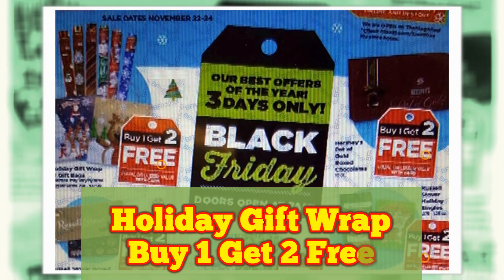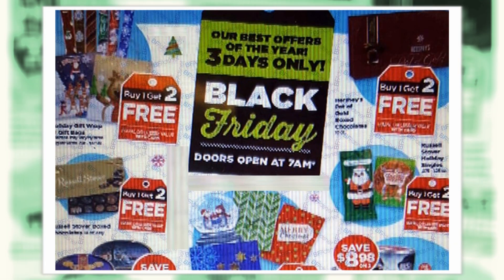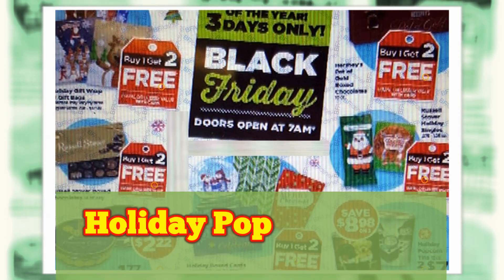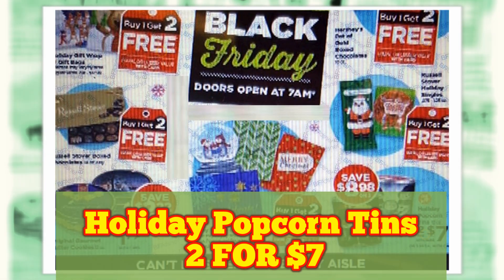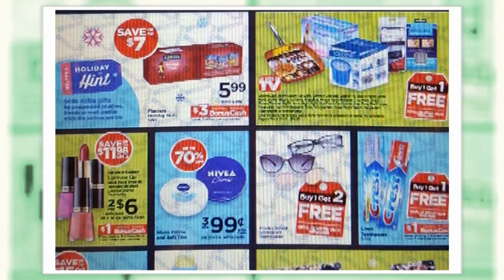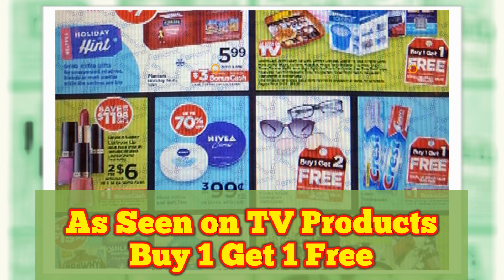Holiday Gift Wrap, Buy One Get Two Free. Holiday Popcorn Tins, Two for $7. As Seen on TV Products, Buy One Get One Free.